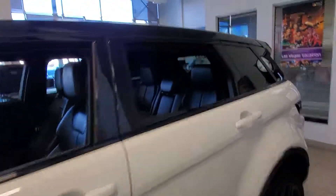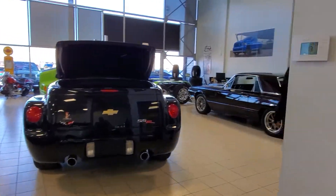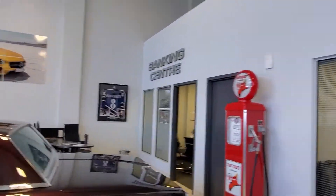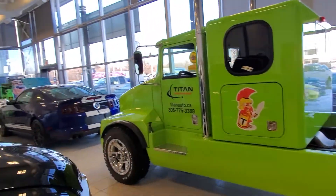Coming around the other side here we have some other great classics, as well as our banking center where we work with all the major lenders as well as banks. We've got Sal, our GM, working away in his office there. Martin's our finance manager. Coming around this way we do have a gorgeous little Mini, and then our sales manager Mike working away.